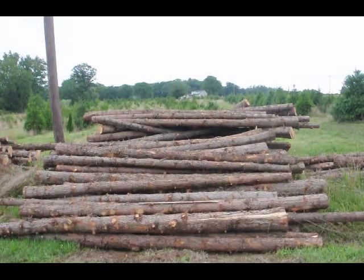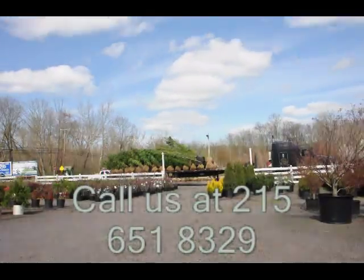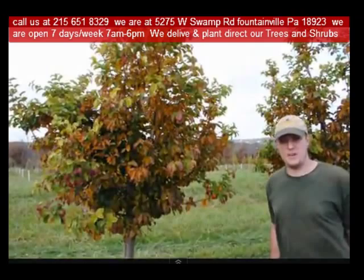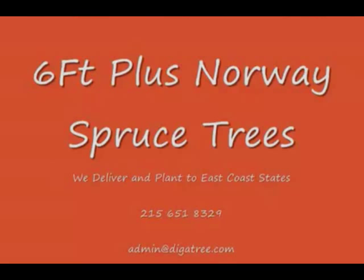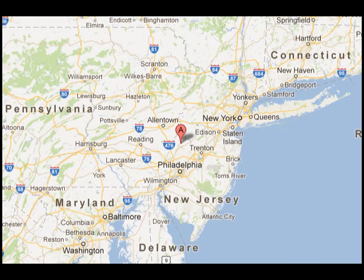Give us a call at 215-651-8329 for cedar posts. Highland Hole Farm is located in Fountainville, PA in Bucks County. We're situated close to Philadelphia and New York, so we service the Philadelphia and New York metropolitan area, as well as the Washington, D.C. corridor. We ship from our Lenoir, North Carolina facilities, our Fountainville facilities, and our Milan, PA facilities.